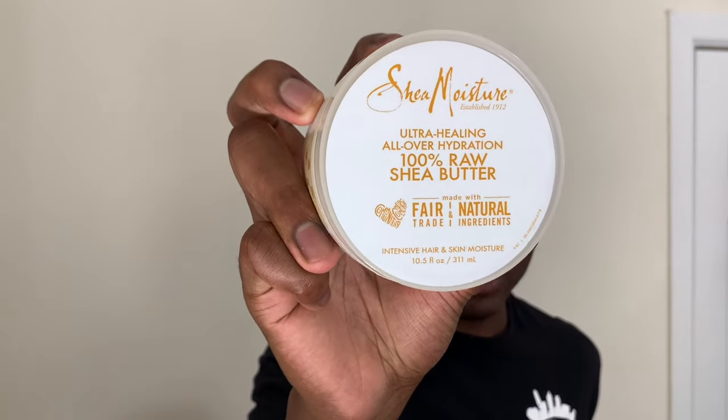Shea butter provides so many benefits to your hair, such as softening your hair, moisturizing your hair, helping repair your hair, and if you're dealing with frizz, it can help with that too. It could also help soothe irritation to your hair and your scalp. As you can see on this label, it says 'ultra healing, all over hydration.' It says this product provides multiple benefits: comforts irritated skin, deeply moisturizes dry cracked lips, hydrates chapped lips, soothes dry irritated scalp, protects hair from heat, and softens skin and hair. It also says it provides a high concentration of essential vitamins A and E and essential fatty acids to deeply moisturize.